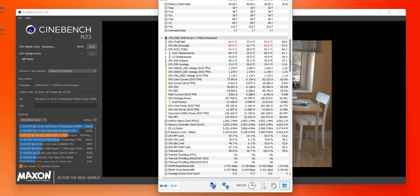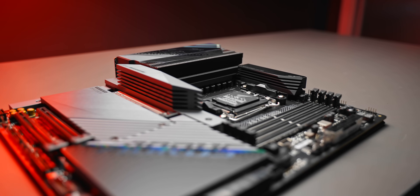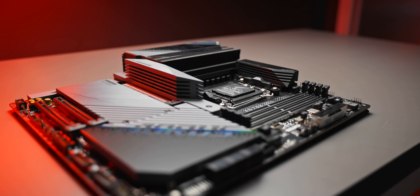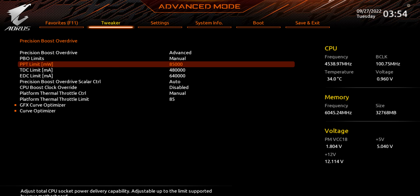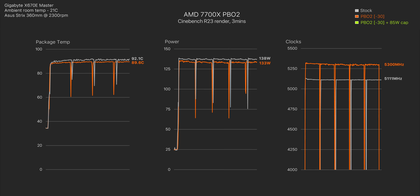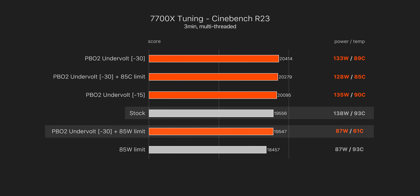For a lot of people, 85 degrees is still a bit too warm. My personal favorite configuration is setting a power limit instead of a temperature limit. Combining our PBO2 offset with a power limit of 85 watts for the 7700X allows us to match the clock speed and performance we get at stock, but at hugely reduced power and temperature — going from above 90°C down to just 61°C, and power dropping by over 50 watts. Clock speeds are the same 5.1 gigahertz out of the box, and our Cinebench scores are essentially the same as stock, with merely a few points between them — which you could close with a slightly higher power limit of 90–95 watts.